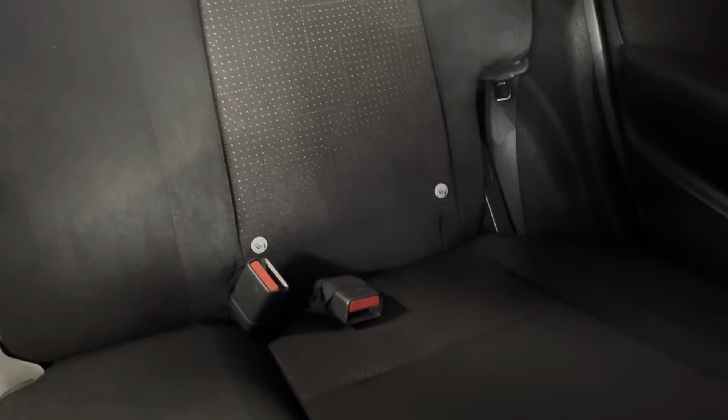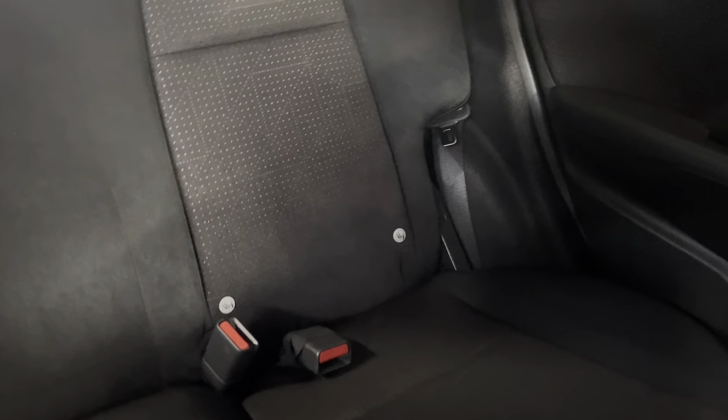On the interior, we've got the black cloth seats in a really nice condition as you can see. That's continued into the back, and you've got ISOFIX points at the bottom of both rear seats. You've also got the black door cards with the silver trim.